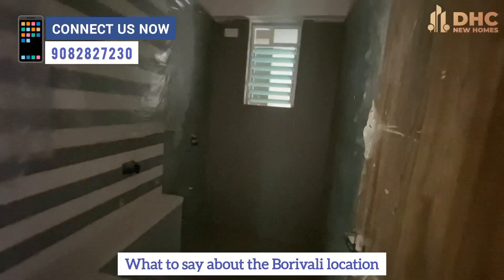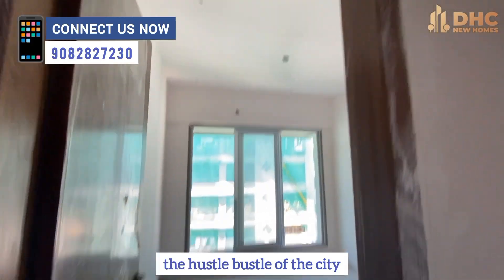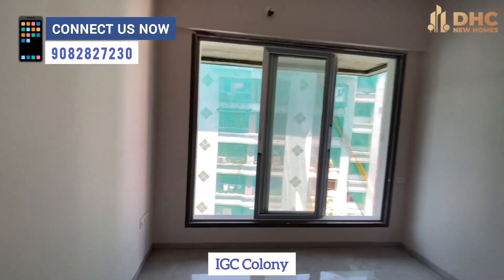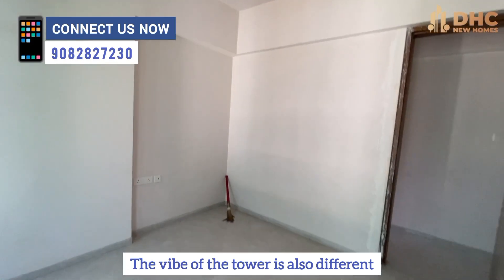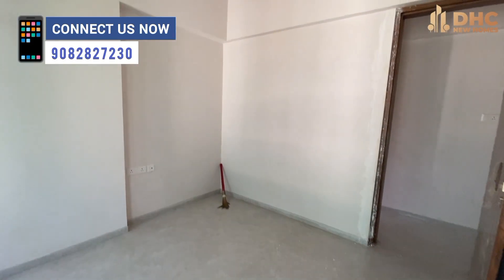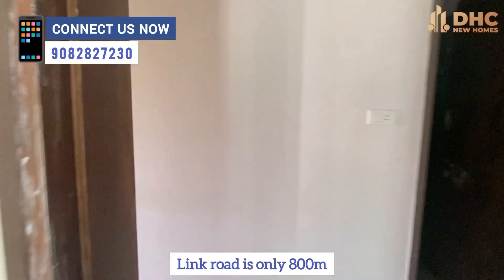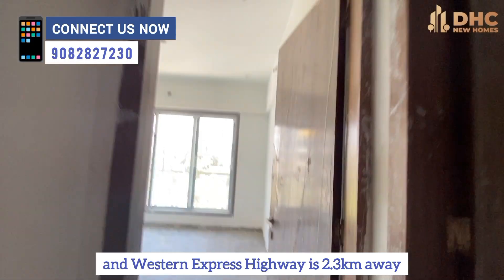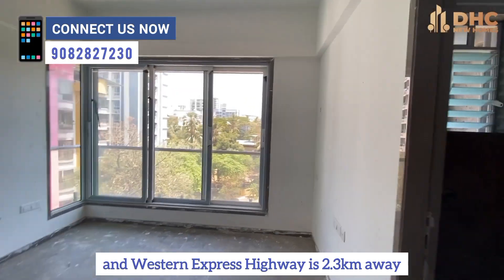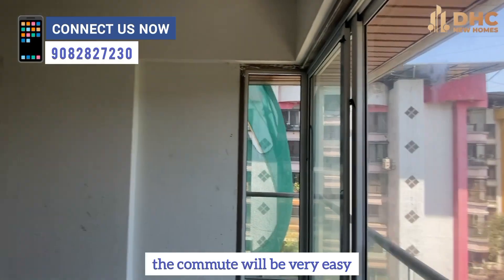Borivali — what can you say about this location? One way there's nature, the other way there's the city. Everything is available. IGC Colony, where the tower is built, has a different vibe — it is private and premium. The connectivity of this area is top-notch. Link Road is 800 meters away, the metro station is 900 meters, and the Western Express Highway is 2.3 km. The commute will be easy.